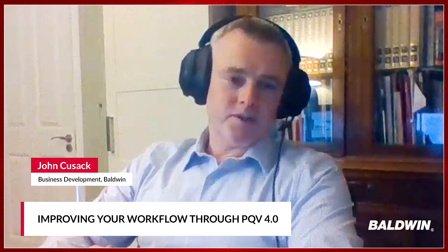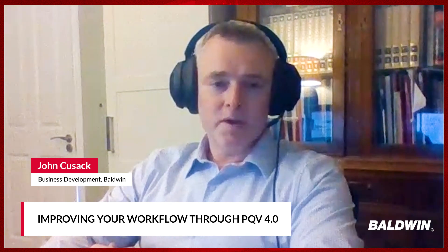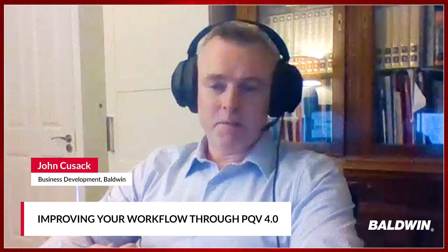To start off, go ahead and give us your name, title, and what it is you do within your role at Baldwin. My name is John Cusack. I'm business development manager here at Baldwin Technology. My main area of responsibility is around defect detection platforms, like the PQV, but we have a couple of other inspection type products as well, mainly focused on printing industry and quality aspects.